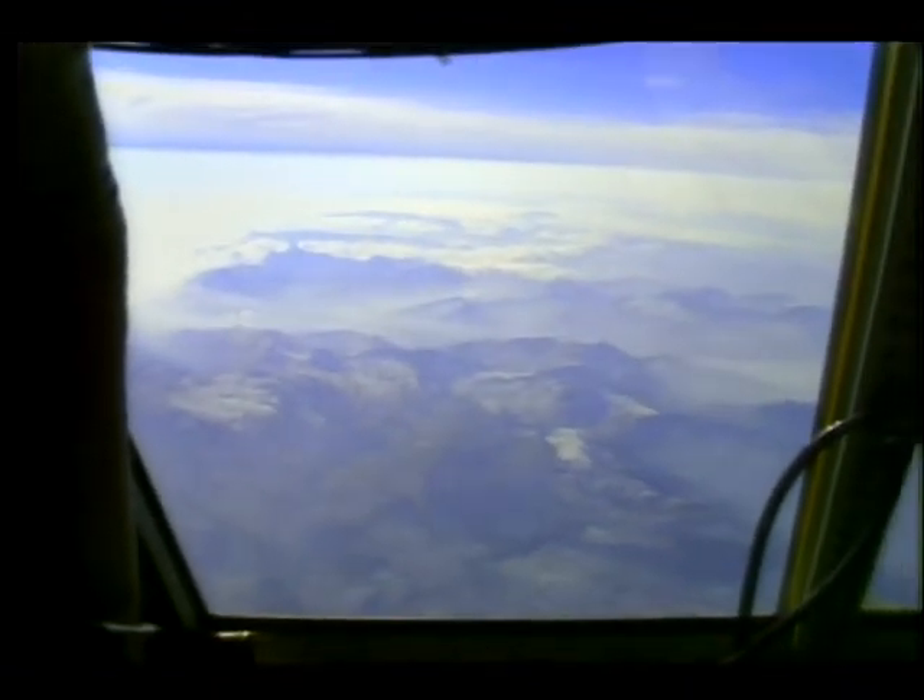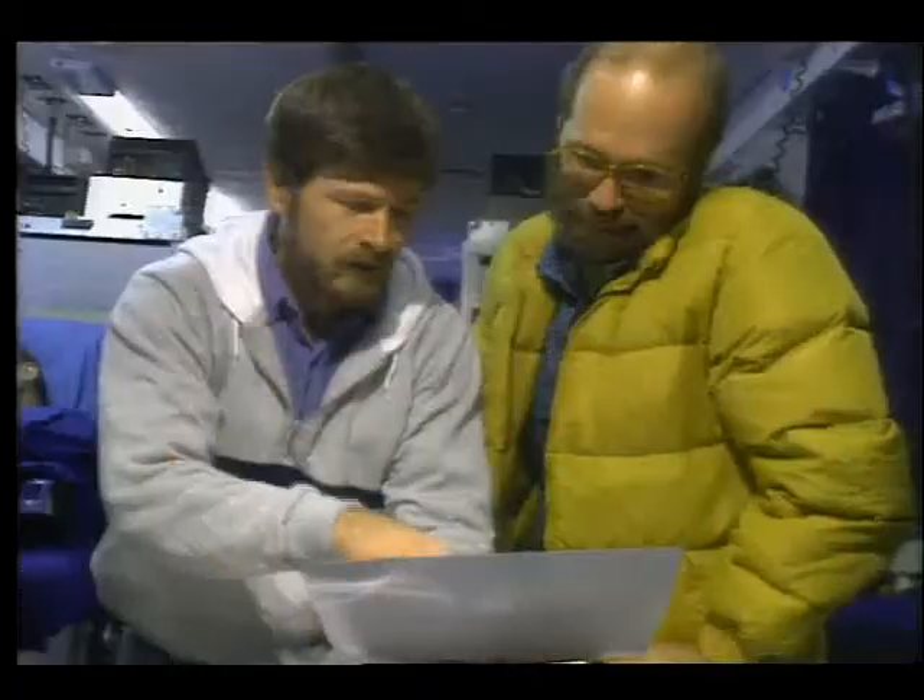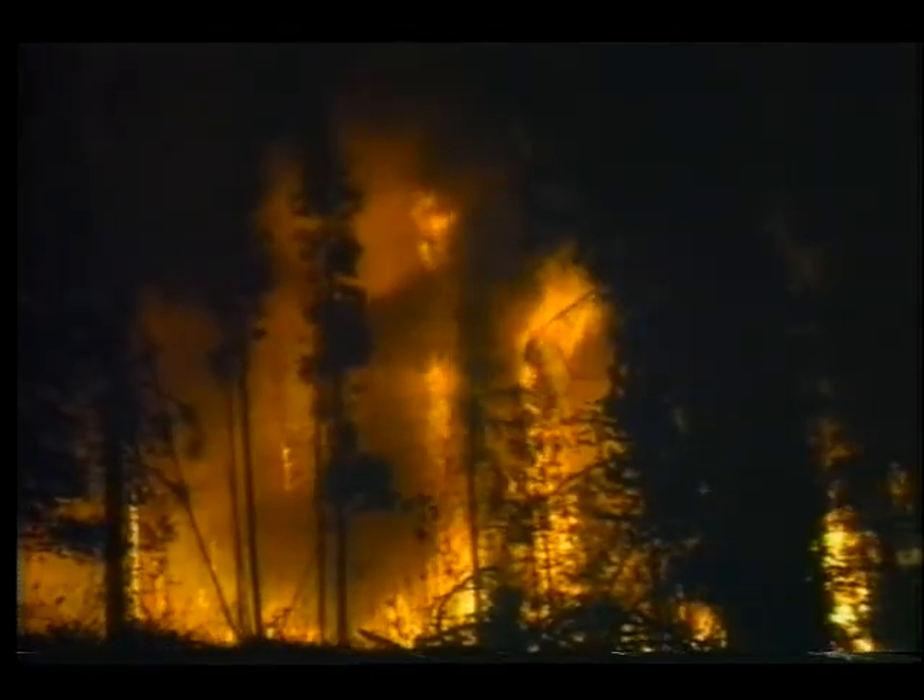Finding new ways to monitor fires and study their influence on global climate is a NASA goal, and saving protected lands is a vital by-product. NASA's earth resources aircraft and advanced remote sensing technology are helping find solutions to one of nature's age-old problems.